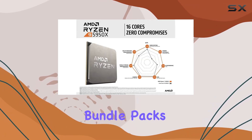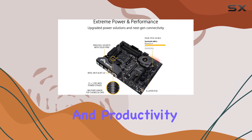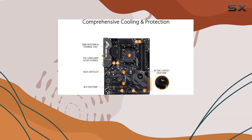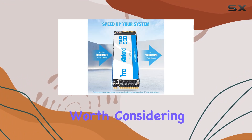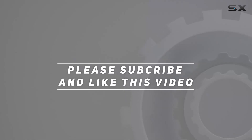Overall, this bundle packs a serious punch, delivering elite gaming performance and productivity potential for enthusiasts and professionals alike. If you're looking to build a high-end rig that can handle anything you throw at it, the AMD Ryzen 9 5950X bundle is undoubtedly worth considering. Check out the video description for an updated price, and thank you for watching.